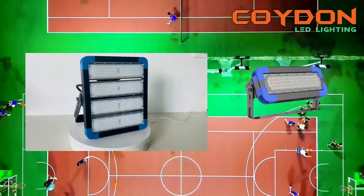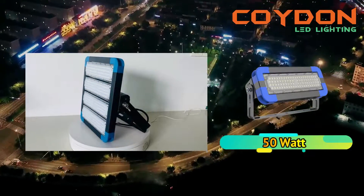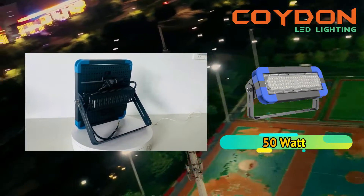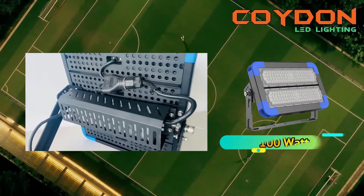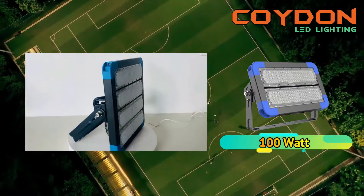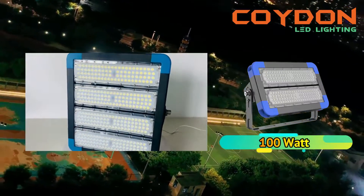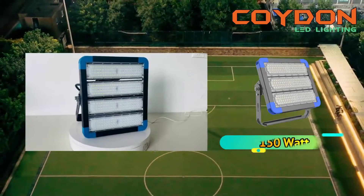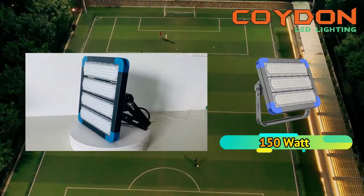High-power LED floodlights are more efficient and effective than traditional lighting options for several reasons, including power efficiency, power range and beam angle options, color temperature and CRI, IP grade, luminous efficiency, longer lifespan, less heat emission, and environmental friendliness. These features make them a popular choice for commercial and industrial lighting needs. LED lights offer significant cost savings and energy efficiency, and with a longer lifespan they require less frequent replacement and maintenance, reducing costs and time spent on upkeep.